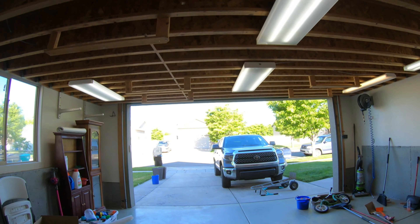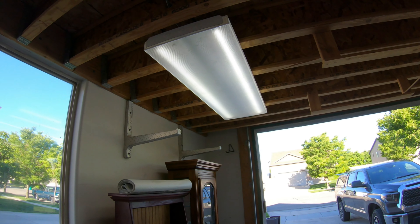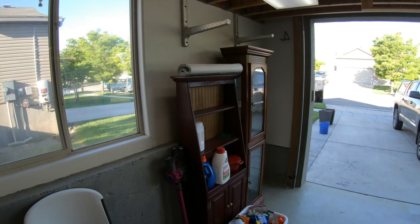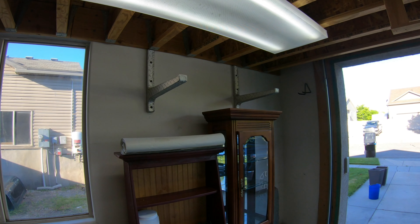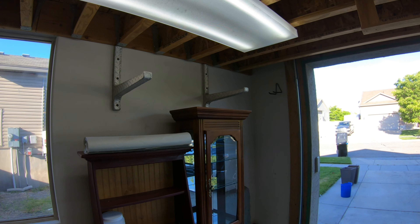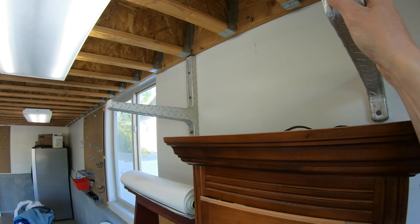One last thing I built for the garage — I built these chair mounts for folding chairs. I was able to hold 10 chairs on those two holders, which was really nice storage. I made them out of aluminum deck plate — super stout. I don't know exactly how much they could hold, but it's a lot.